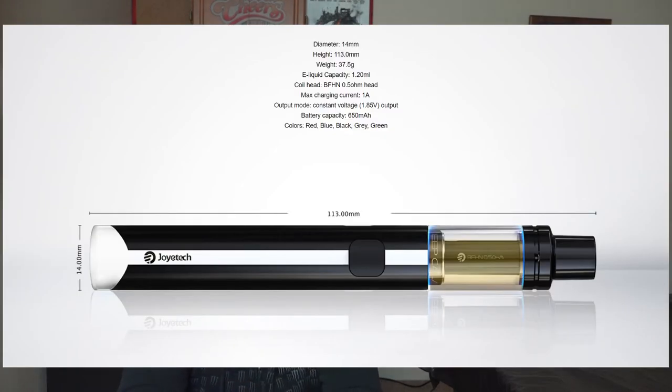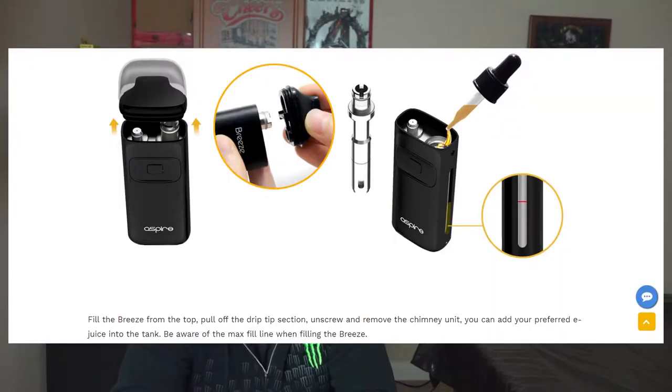Moving on to juice capacity: the eGo AIO Eco holds 1.2ml, and the Aspire Breeze version one holds 2ml. The Breeze stores more juice, but keep in mind wattage affects how quickly you burn through it — more capacity doesn't necessarily mean it lasts longer. That's the perfect segue to wattage.